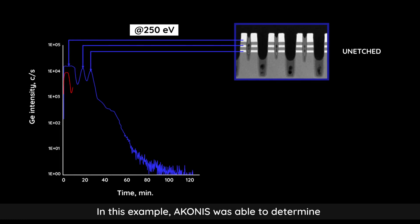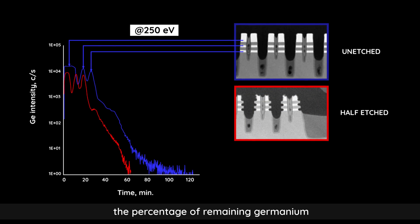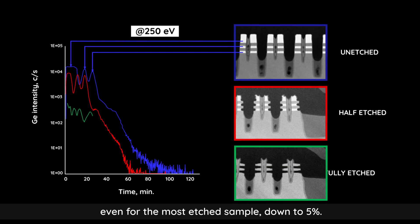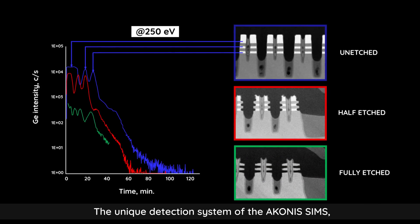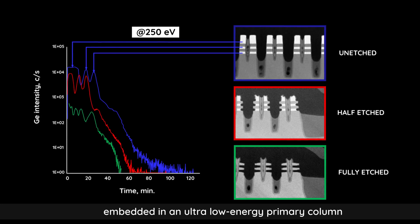In this example, Aconis was able to determine the percentage of remaining germanium, even for the most etched sample, down to 5%. The unique detection system of the Aconis SIMS, combined with a novel ion source embedded in an ultra-low energy primary column,